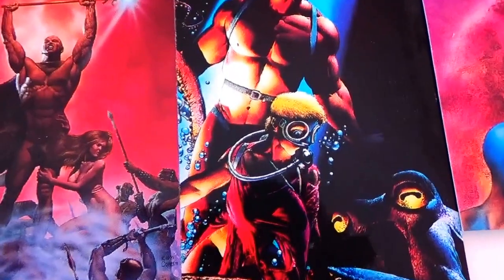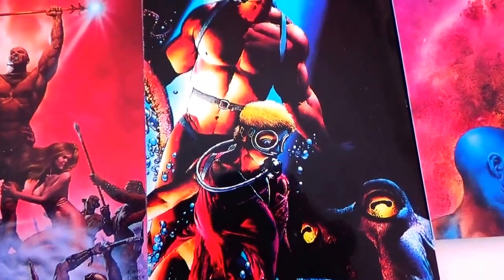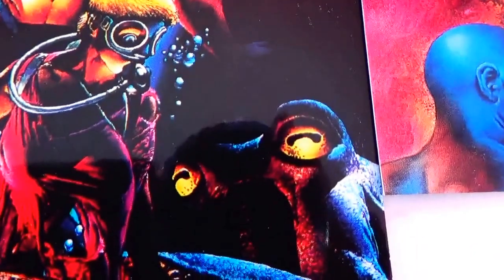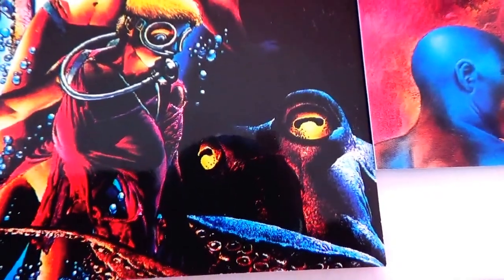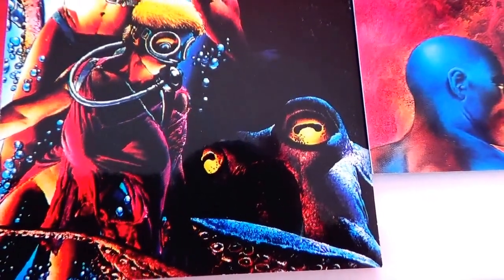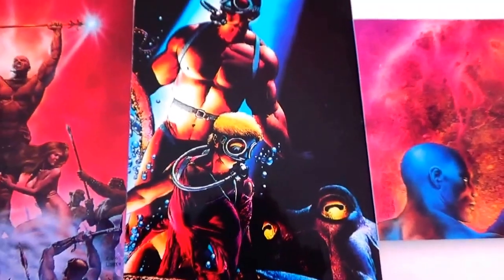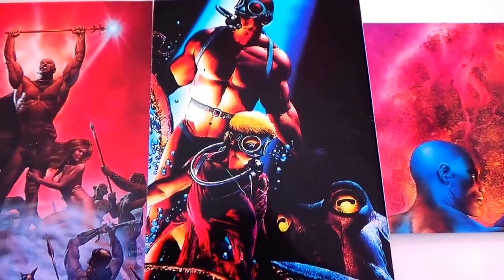This is called Octopus. Not totally sure why, I guess. Oh yeah, look at the eyes. If I had all the legs wrapped around me when I'm underwater, I'd be scared.